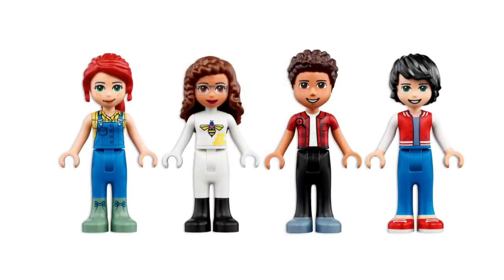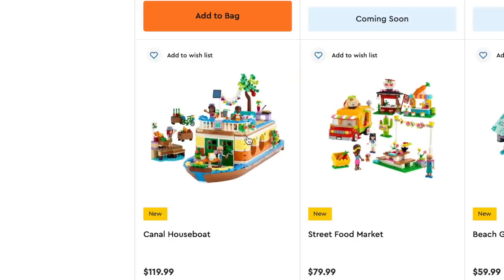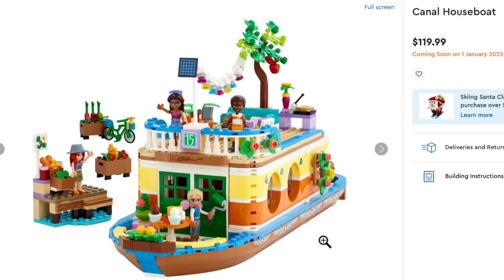Oh, River's back — he left. So much is going on. Let's have a look at the next set. This one here is the canal houseboat. I love this concept. I love the colors — it's kind of retro-colored.